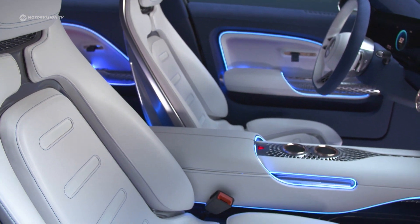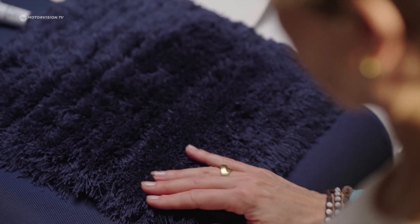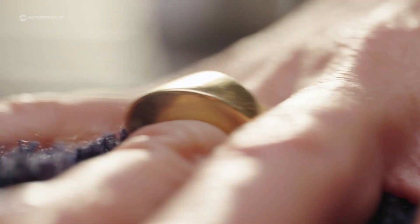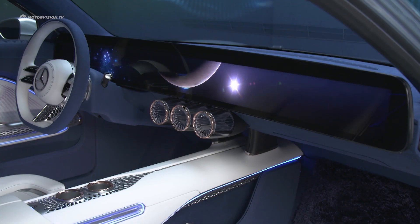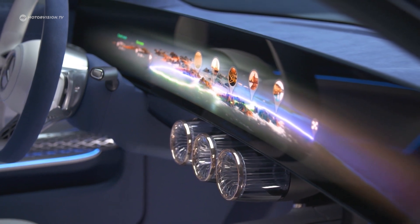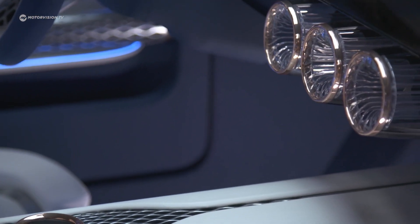The seats are made of polyurethane consisting of crushed cacti and mushroom mycelium. Bamboo fibres are used for the carpets and artificial silk for the door. The centre console houses a huge full-width 8K display with an all-new voice control. The rest of the interior is kept simple, with a minimalist design all-around, featuring air vents with a jet engine design.